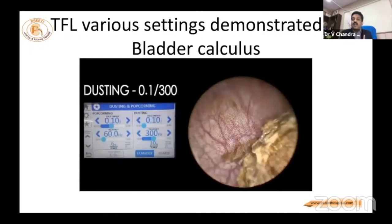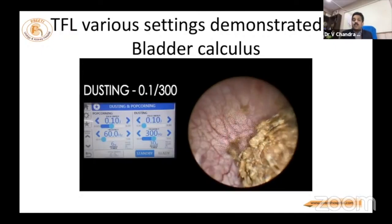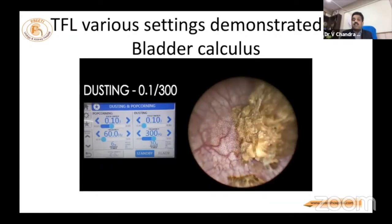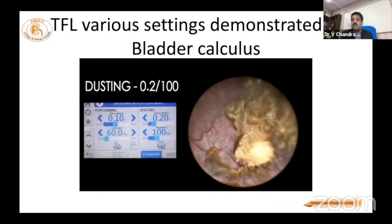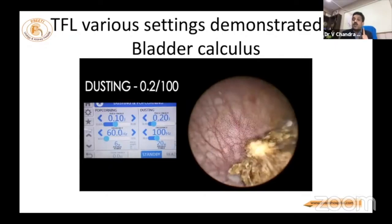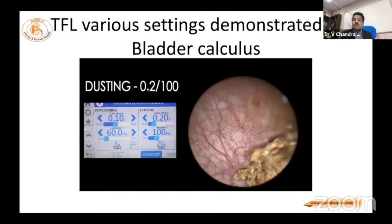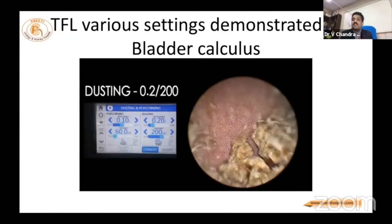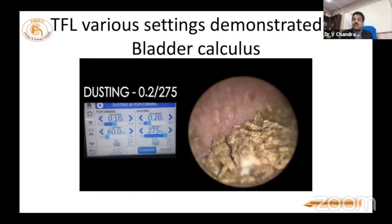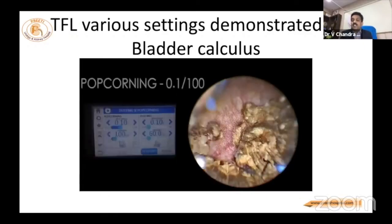Once you go to 300 Hz, large pieces form. So even though you can reach 300 Hz, remember that in the kidney, 100 or 150 Hz is better. When you increase energy to 0.2 J, it is reasonably good — small pieces, but faster. But at 0.2 J, the center of the stone suddenly breaks. In RIRS, especially in the pelvis, this is not good. In PCNL, however, these fragments can be suctioned out.